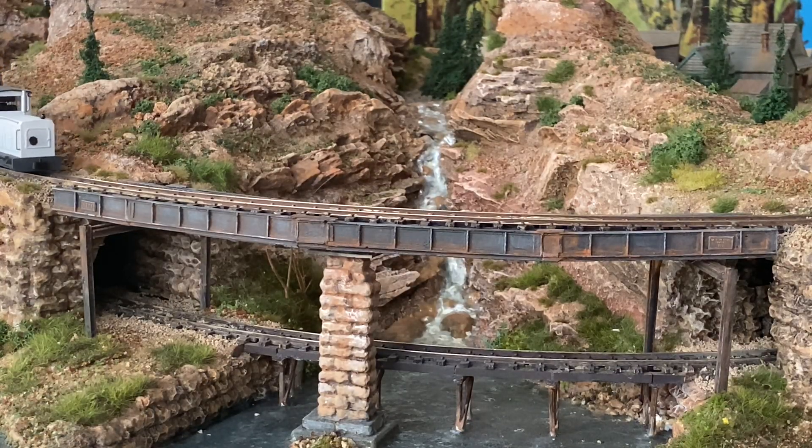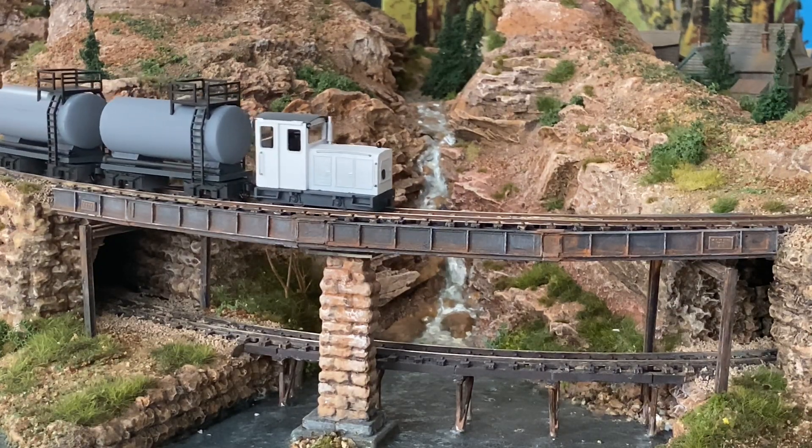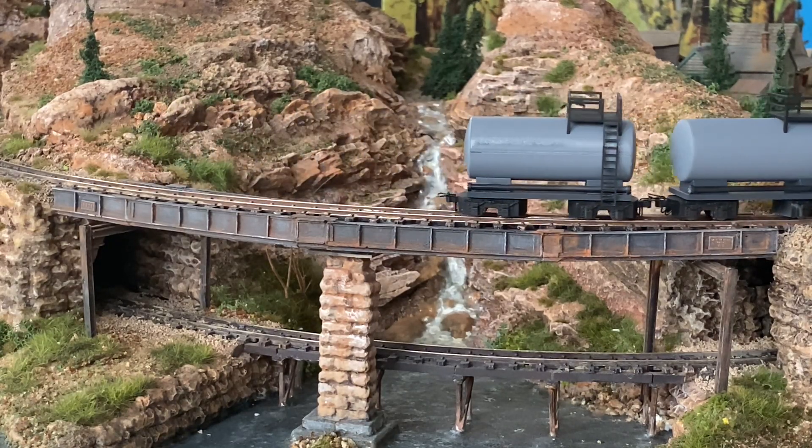Sounds troublesome, but I'm sure the light railway enthusiasts will get their money's worth with these models. And that's not all.